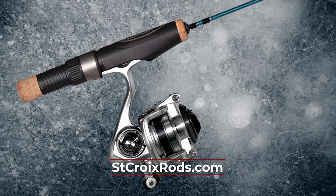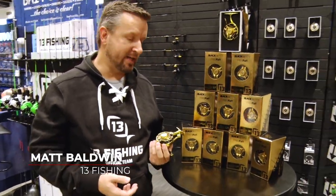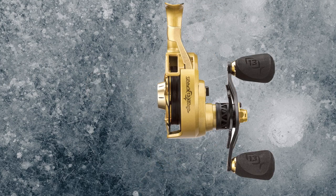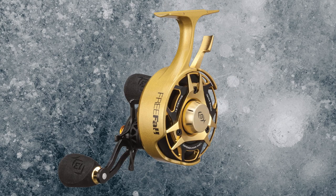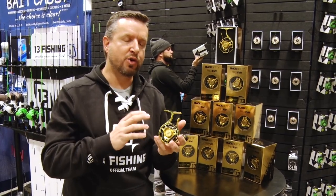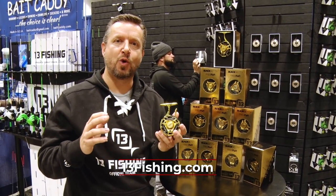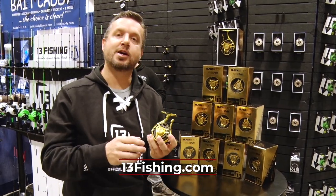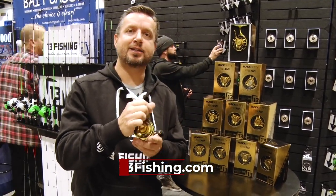Also new for this year are the Premier Ice Combos. Hi, my name is Matt Baldwin — I'm the product development manager for fishing reels at 13 Fishing — and this year we're introducing the brand new 2021 Trick Shop Edition Free Fall. The Free Fall is tricked out to the max: fully machined, two-piece aluminum spool, new gold plating this year. We're showing off our 10th anniversary in the ice fishing business, so come check it out at a store near you.